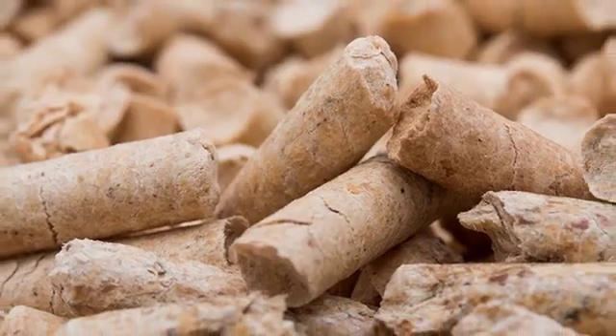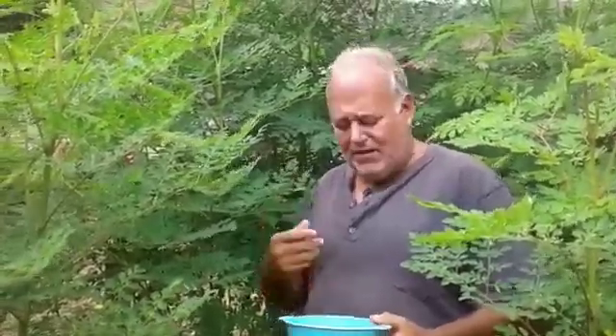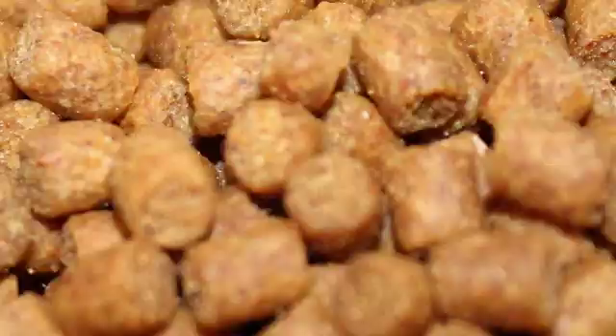Pellets are an easy way to provide nutrients and protein to your livestock. The best way to use Moringa and make more benefits to animals is pelletizing it. It involves pressing the Moringa, already dried, and pelletizing. This way, animals will take advantage in their digestive system to consume the nutrients, vitamins, and proteins. To produce pellets, some specialized machinery is required.